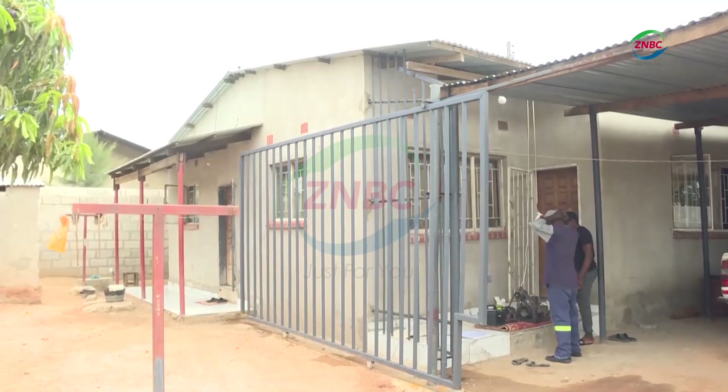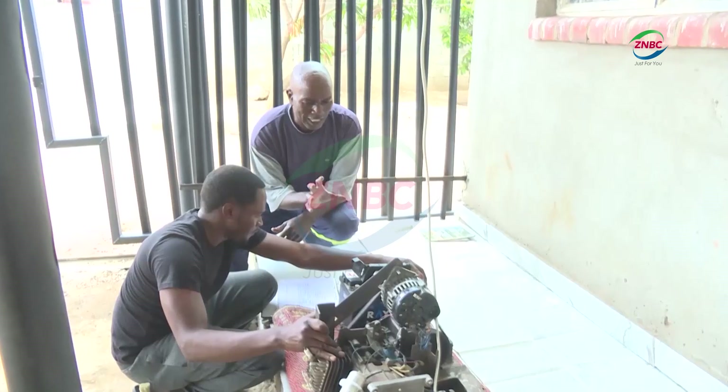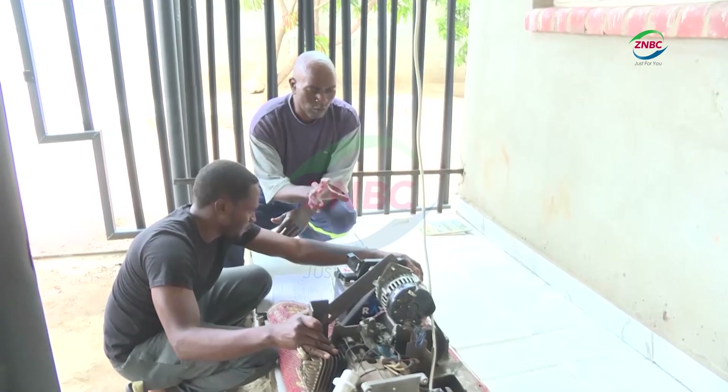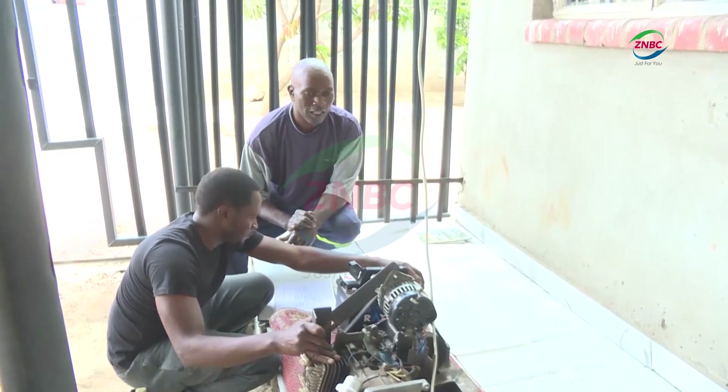As the two men work on ideas to perfect it, they are hoping to partner with more people to further develop the machine, which is currently only being used for domestic purposes. ZNBC News, Lusaka.